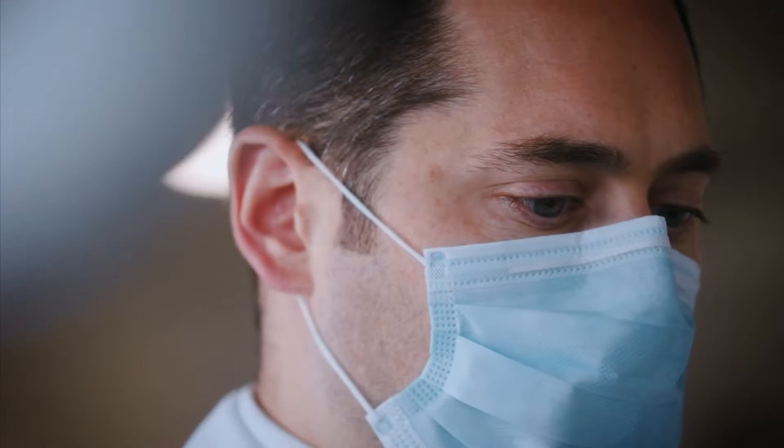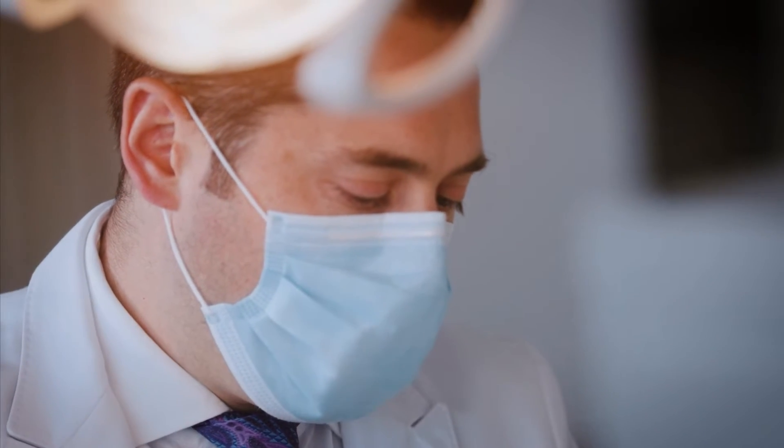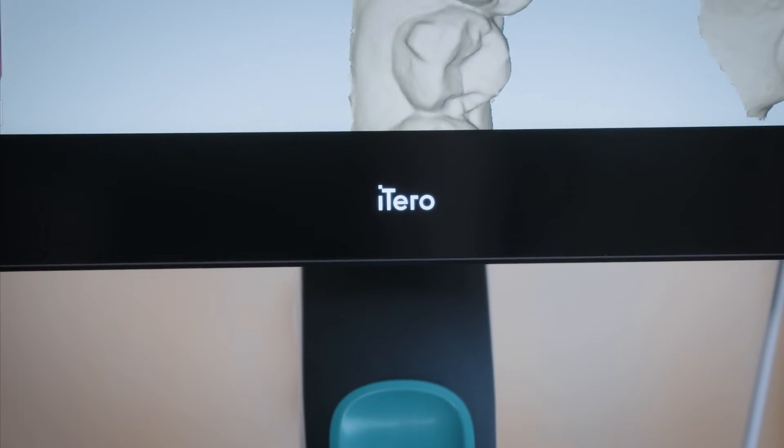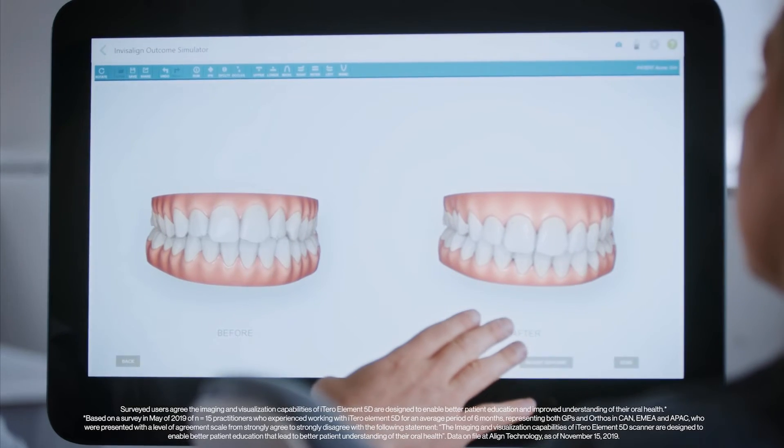When I started practicing, I was really looking for a tool that I could use to actually visualize to my patients, to show them what their smile was going to look like. And I found the iTero scanner that could help me actually do that. Along with the iTero scanner, the Invisalign Outcome Simulator allows me to show my patients what their smile is going to look like, and it already starts creating a connection between where they are now and what their smile really could be.